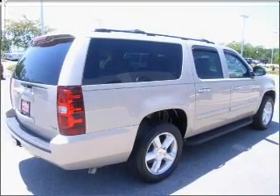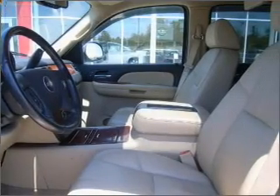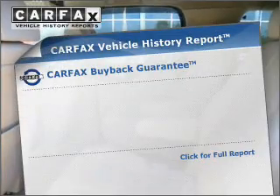Navigate to new destinations easily with the included GPS system. Anti-lock brakes help to bring your vehicle to a safe stop. Let the sun shine in with the sunroof. Memory settings are just one of the extras.